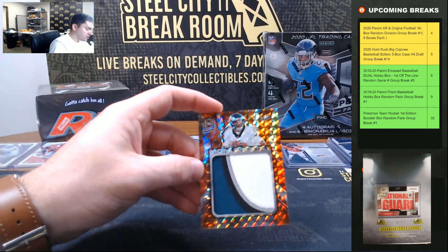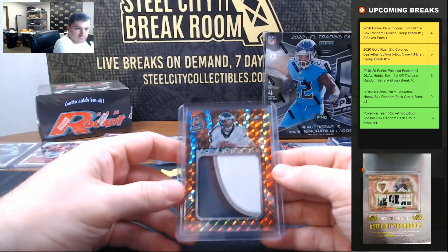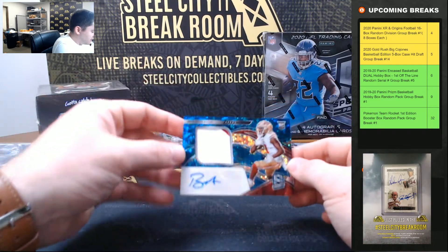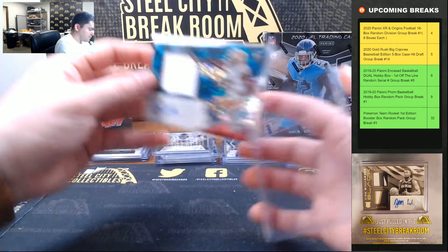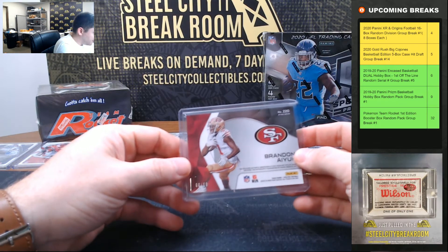Tonight's Jumbo Patch: Jalen Hurts, 5 of 10. And Brandon Aiyuk, 6 of 60.